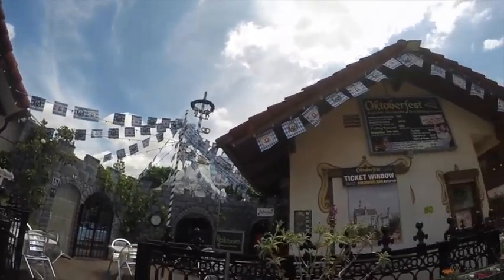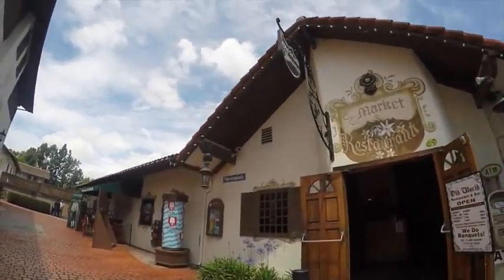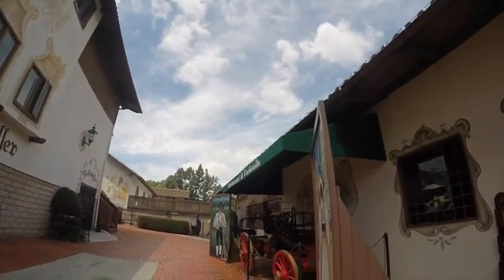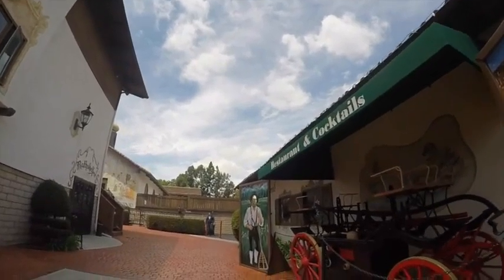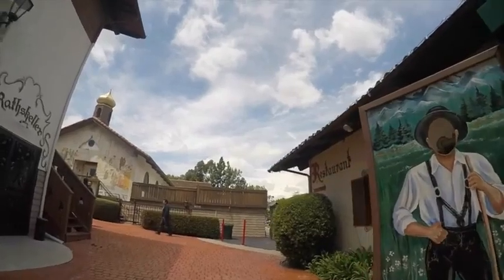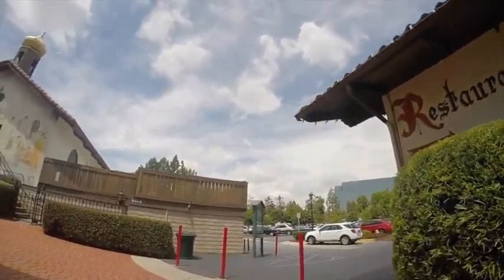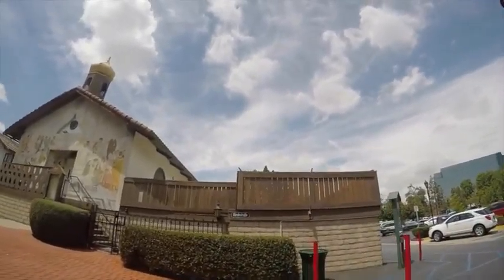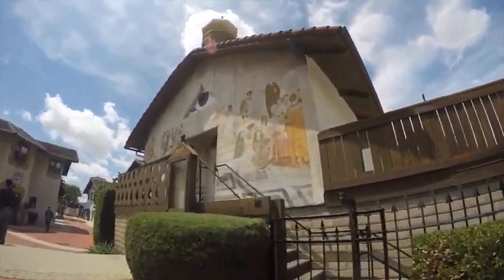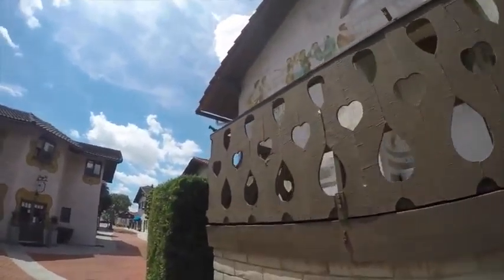Right here we see the German beer hall, and what you might recognize is that in terms of their approach to theming, they've taken some of the key symbols, notions, and concepts that we have of various cultures and given us them here. My visit to Old World Village was during the week, but it certainly wasn't an off time, and I was somewhat surprised that it was so desolate.